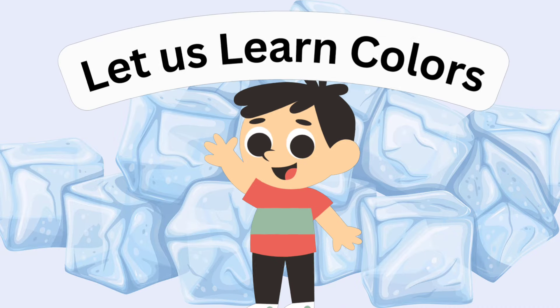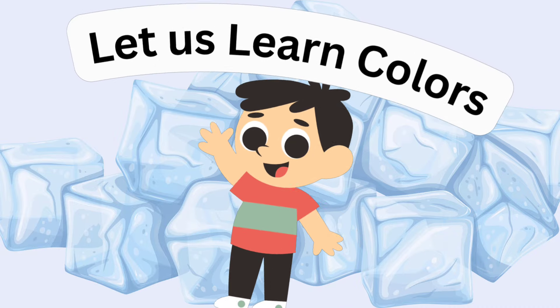Hello, kids! Let us learn some exciting colors. Yay!